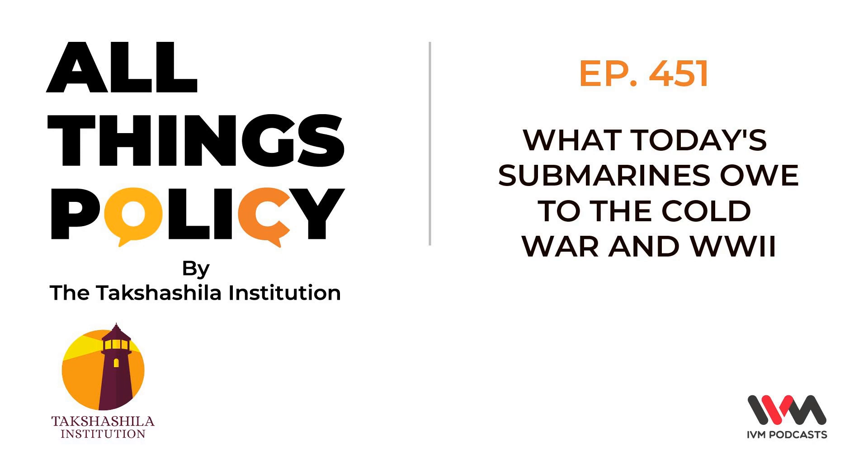Hello and welcome to All Things Policy. I am Suyash Desai and I am joined by Aditya Parika. Today's episode is an effort to connect some dots and put into perspective some information about design and construction choices of submarines during the Cold War by the U.S. and the USSR. We would be exploring some cutting-edge features, technologies, and tactics that have their origins in the Cold War and the World War II era.